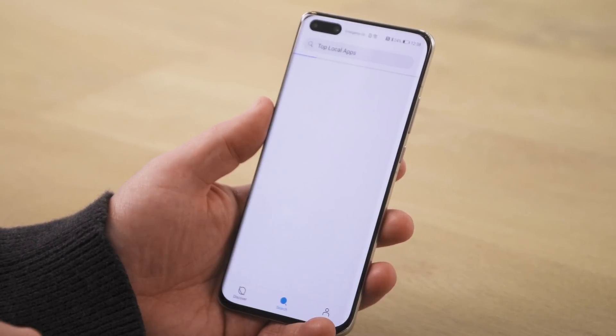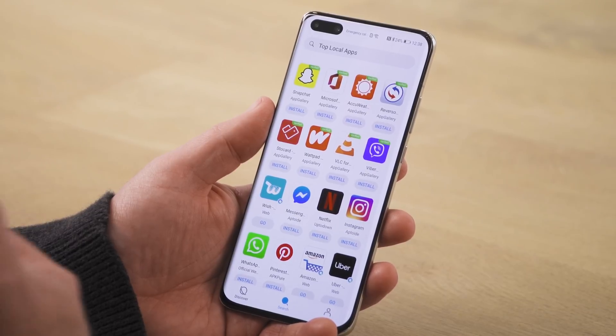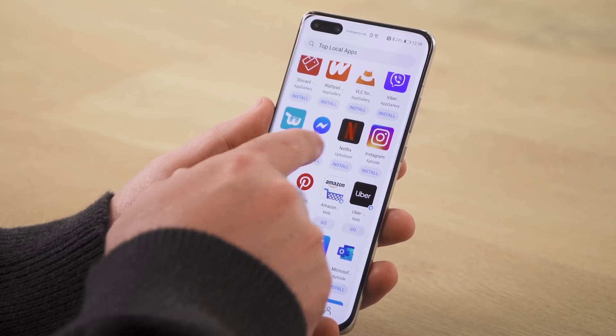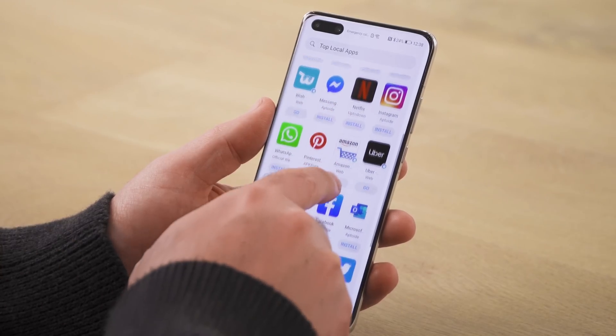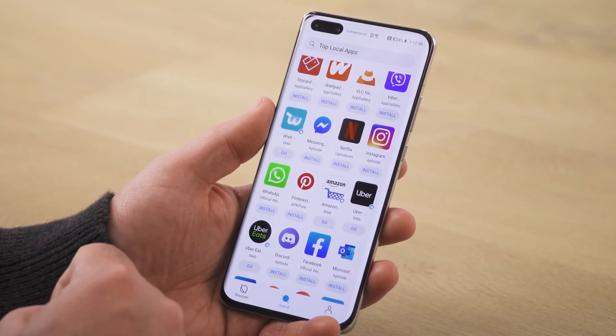I'm going to hit 'More,' and this gives me a list of most of the popular apps that I'm looking for. It will also show me where they're coming from — there are so many different ways. That's kind of the nice thing about Android. This is running Android 10, which is an open source operating system that can use all these different Android apps. So there are other Android stores — it's not just the Google App Store or the Huawei Gallery. Even Amazon has their own app store.